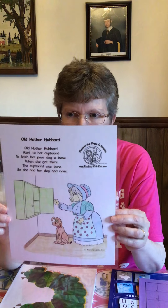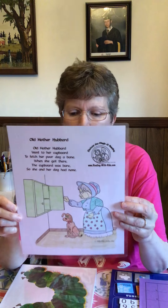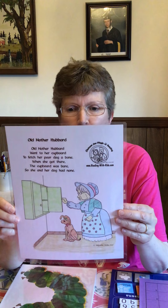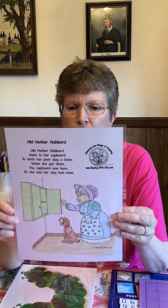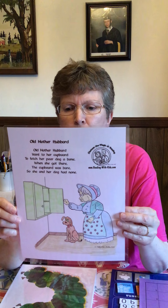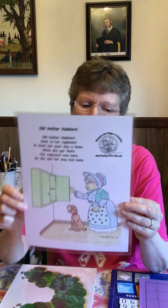Our nursery rhyme for April is Old Mother Hubbard. Try and say it with me: Old Mother Hubbard went to her cupboard to fetch her poor dog a bone. When she got there, the cupboard was bare, so the poor dog had none. Poor doggy.